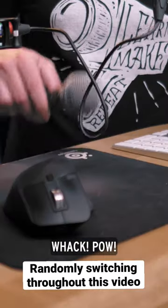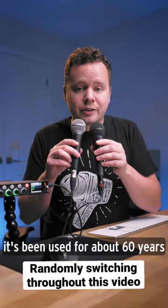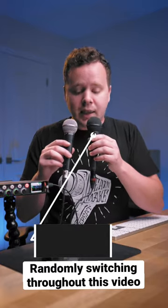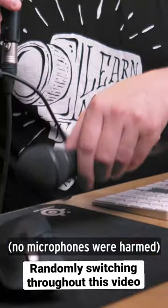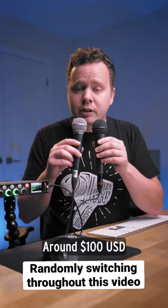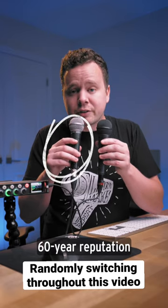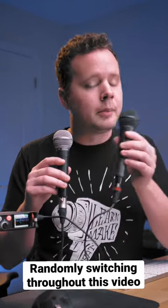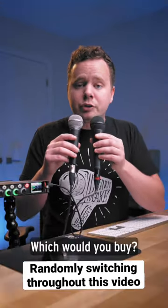It's built like a hammer and it's been used for about 60 years. This microphone on the other hand is the Rode M1. Came out in 2008 and it's also built like a hammer. They both come in right around $100. This one comes with about 60 years of reputation behind it, and this one comes with a 10-year warranty and comes in matte black. So which one would you buy?